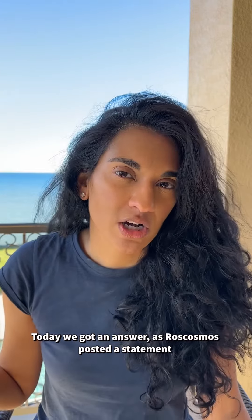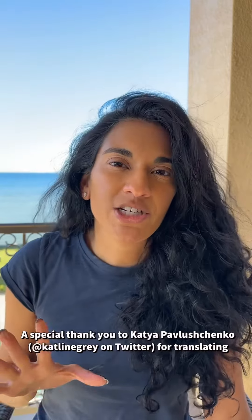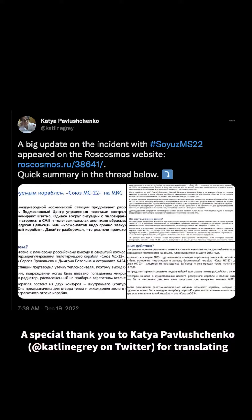Today, we got an answer as to what's happening, as Roscosmos posted a statement. A special thank you to Twitter user Katya Pavlashenko, Katleen Gray on Twitter, for her translation.